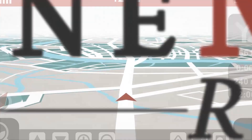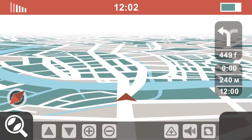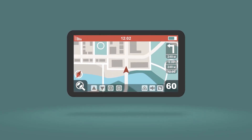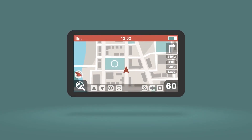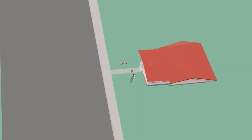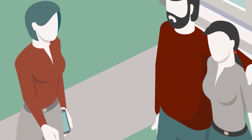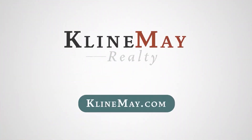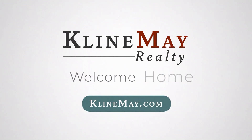We could all use a little help once in a while. So just like a good GPS, our real estate agents will always let you know what's coming around the next corner. We'll answer your questions, keep you informed, and make sure you know what to expect every step of the way. You have arrived at your destination. Real estate is all we do. Klein May Realty, welcome home.